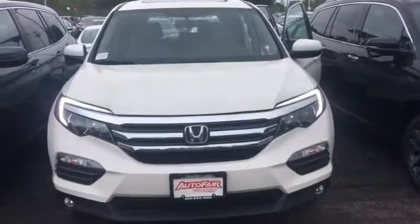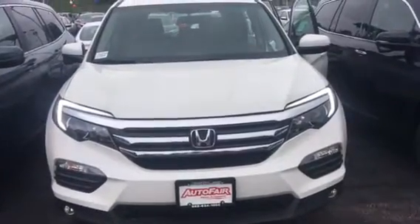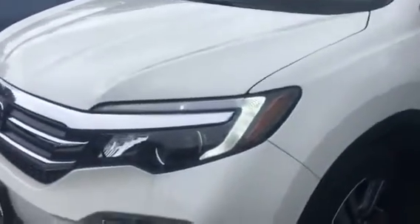Hi Andrew, my name is Lisa from AutoFair Honda. Melissa asked me to reach out to you today to show you the 2018 Honda Pilot. This is white with the beige leather interior. Just kind of walking around the vehicle to show you some of the features — you have the daylight running lights and fog lights on this model.